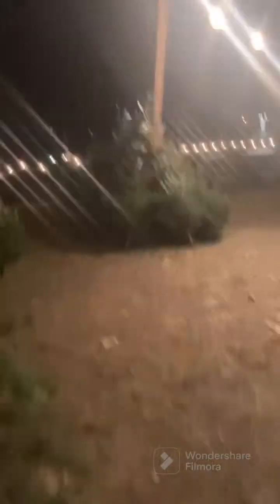Alright guys, right now we're going to go get a Christmas tree. Alright guys, we are here and we are looking for our Christmas tree. It seems like all of these ones are tagged. Nothing really that special yet. Alright guys, we found our Christmas tree right here!